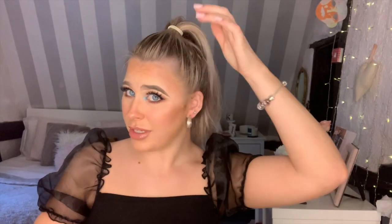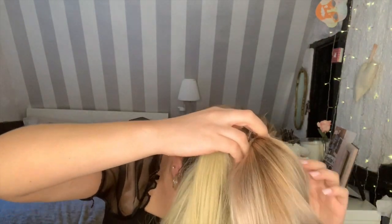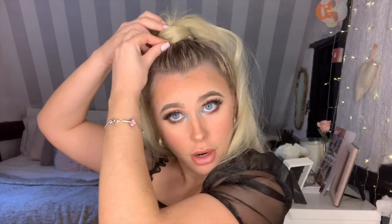So the clip-in doesn't quite match my hair colour anymore, but you can't really see that bit anyway. It's got clips, so I make sure the ponytail is tight, put the clips under the hairband, wrap it around, and clip it in. I did find when I wore it to see Ariana Grande it slipped quite a lot, but when my sister borrowed it and gripped it in properly, it didn't move all day.